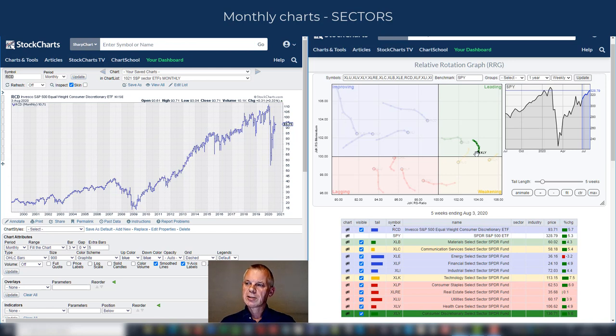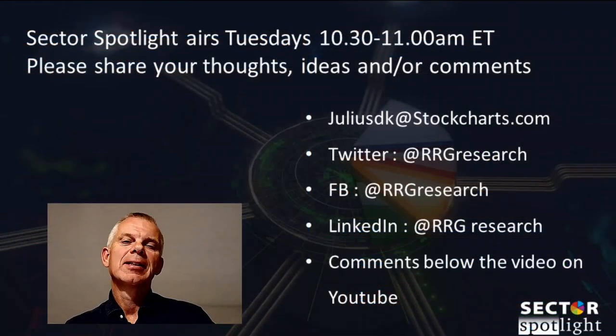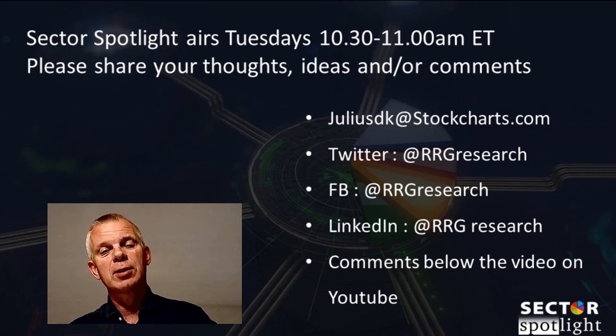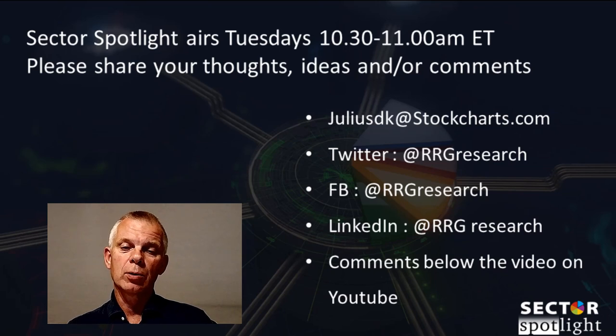That was the overview of the monthly charts completed in July. We've got another month ahead of us, so in four weeks time we'll review what has happened and see how all these moves have panned out. Ladies and gentlemen, that wraps up Sector Spotlight for today. Thank you for watching. If you liked the video, please do your thumb magic with the likes. Questions go into the comments. Sector Spotlight airs every Tuesday from 10:30 to 11:00 a.m. Eastern with replays on the StockCharts YouTube channel. Please stay safe and I hope to see you again next week.